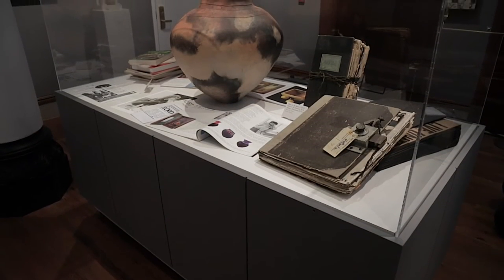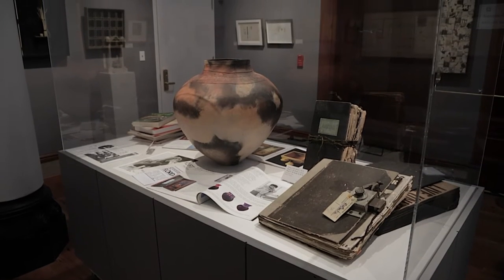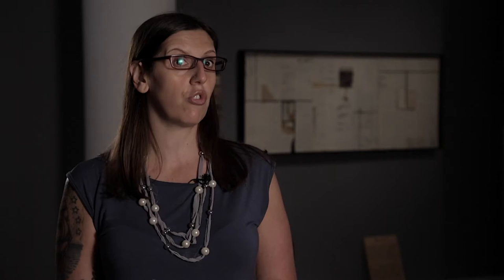There are definitely elements from her early career in here all the way through works that have just been created specifically for this show. You can see works that she created in the 1970s all the way up through now, so you can see her progression of works, what her influences are, and the materials with which she was working.